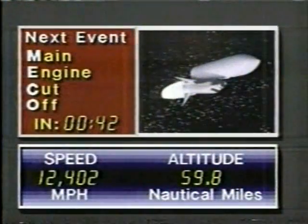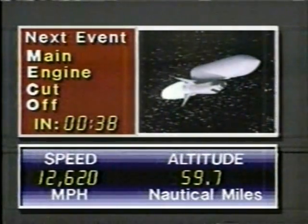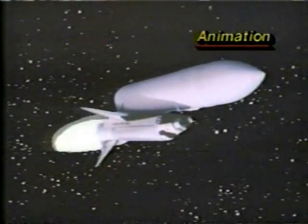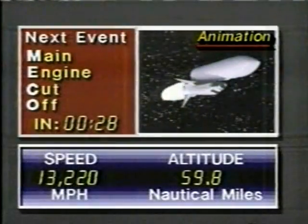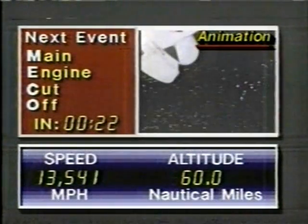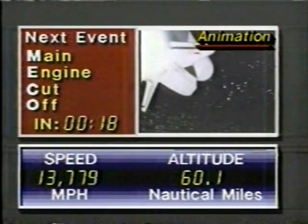In about a minute now, they will lose the external tank. The main engines should shut down and put them not in orbit, but in a position to get in orbit when they fire their smaller onboard engines shortly thereafter. The two solid rocket boosters have long since gone, plunged into the Atlantic, and they'll be recovered. But the big external tank — we're looking for those engines to shut down here in about 15 seconds.